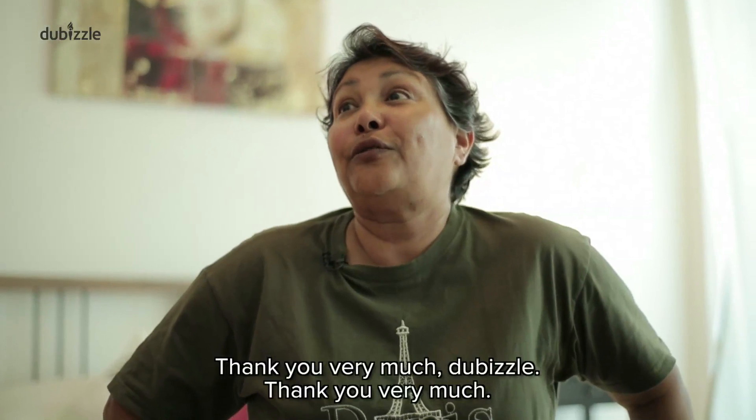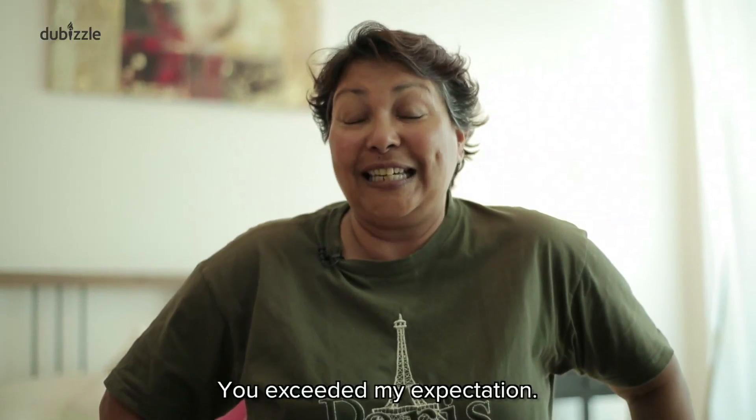Thank you very much, dubizzle. I will thank you, Sulfur, very much. You've exceeded my expectations.